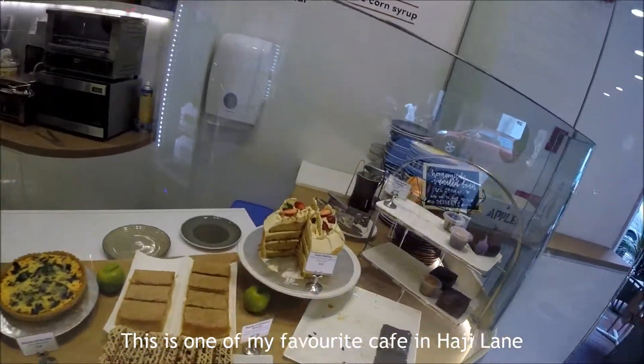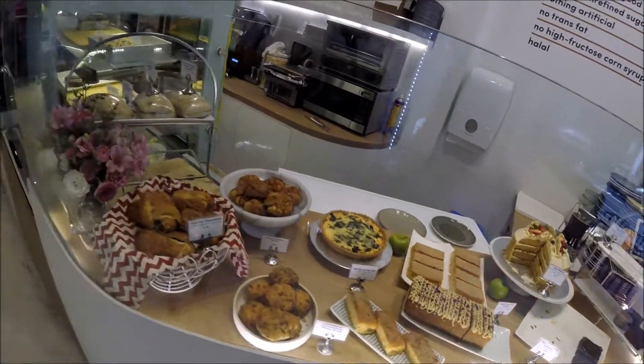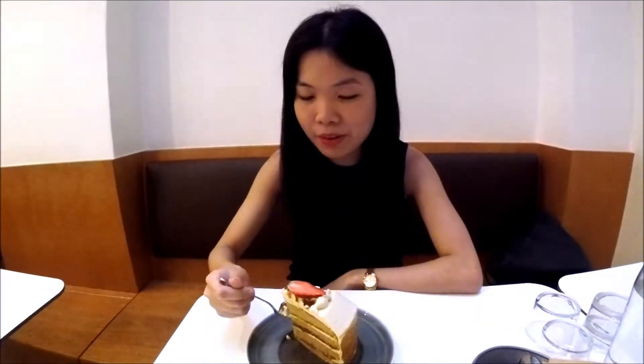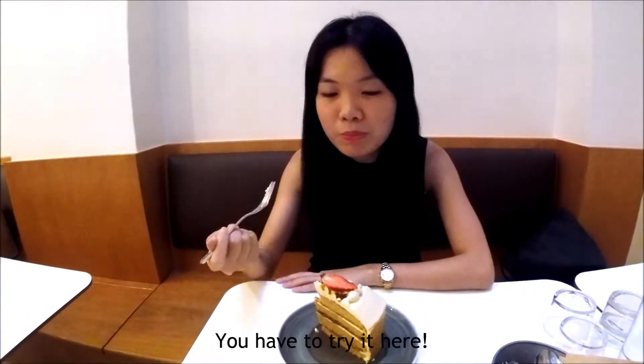This is one of my favourite cafes in Haji Lane. Look at all these yummy cakes. Let's order now. Here's what I ordered — the Kuran Melaka cake. Let's try. Wow, it tastes very good. This is so soft and fluffy. You have to try it here.